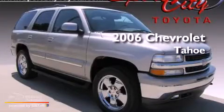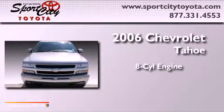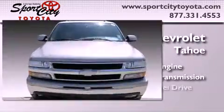This is a 2006 Chevrolet Tahoe. It features an eight-cylinder engine, an automatic transmission, and four-wheel drive.